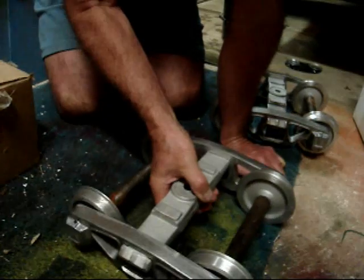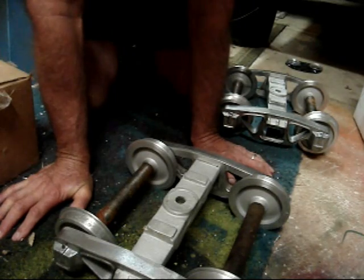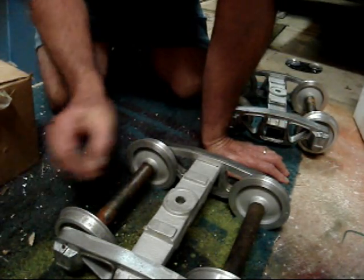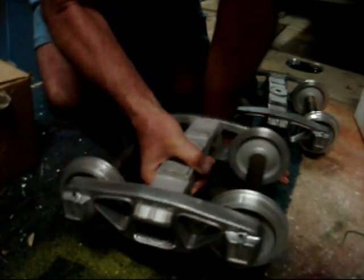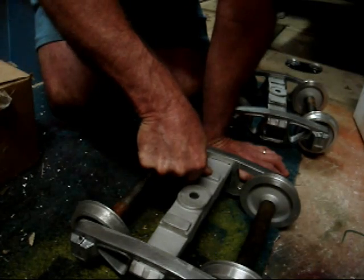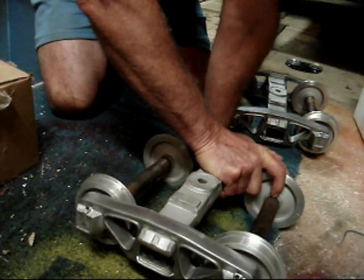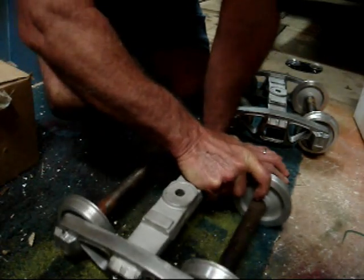This is important. A lot of people, when they're out running trains, have them derailing all the time and they don't know why. It's because they don't rock. This thing has got to rock all around on the bottom of that car. If these things hit too hard, the weight of the car will be on one side, hold it up off the track, the track will drop away, and it'll roll right off and derail.